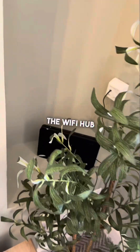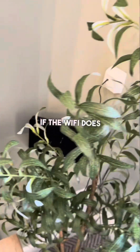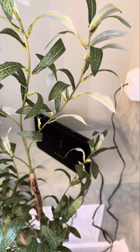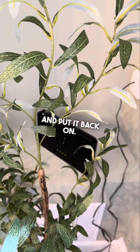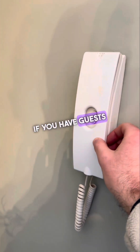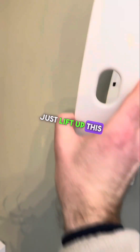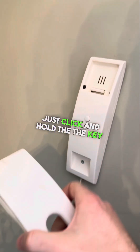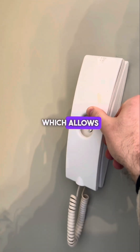The Wi-Fi hub is just over in the corner. If the Wi-Fi needs resetting during your stay, just switch it off at the wall, leave it for a couple of minutes, and put it back on. We also have the intercom here. If you have guests arriving, just lift this up and you can speak to them through the intercom, then click and hold the key button to allow access.